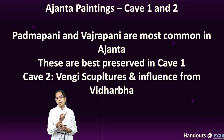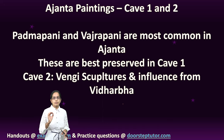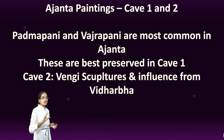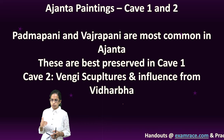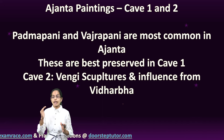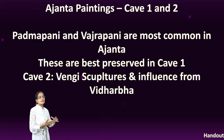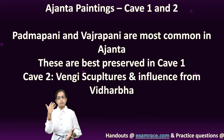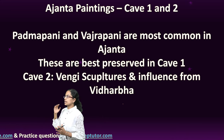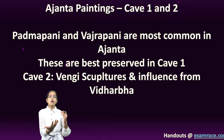The cave paintings of caves 1 and 2 still have visible structures. The most common forms seen in Ajanta paintings are Padmapani and Vajrapani. The best preserved paintings of these are in cave 1. Cave 2 has numerous sculptures similar to the Vengi sculptures and also shows influence from the Vidarbha region, meaning the guilds that worked on cave 2 probably came from Vidarbha and Andhra Pradesh. Caves 1 and 2 paintings are orderly arranged, naturalistic, and delineated carefully to create a 3D effect of light and dark contrast.